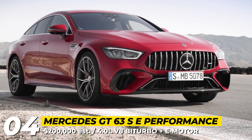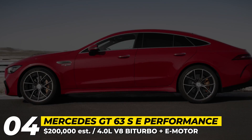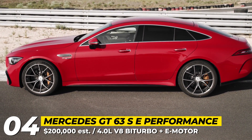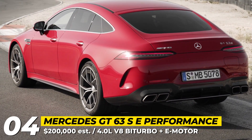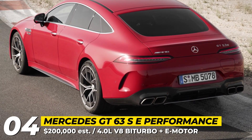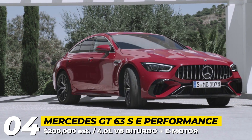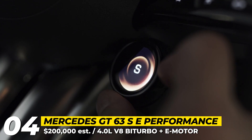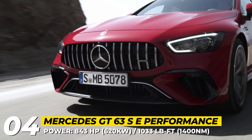Mercedes-AMG GT 63S e-Performance. This is a new flagship version of the GT four-door family that packs a plug-in hybrid drivetrain. The AMG GT 63S e-Performance gets a characteristic front apron, wide air intakes, a rear apron with an integrated plug-in charging flap, trapezoidal twin exhaust tailpipes, and unique 20 or 21-inch alloy wheels with AMG Ride Control Plus suspension featuring a new damping system.